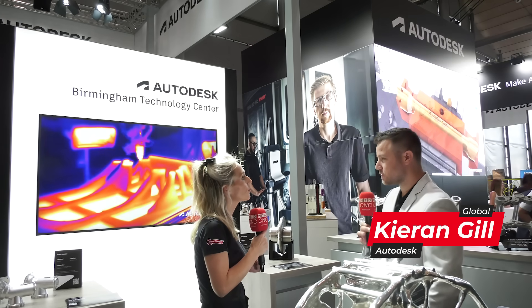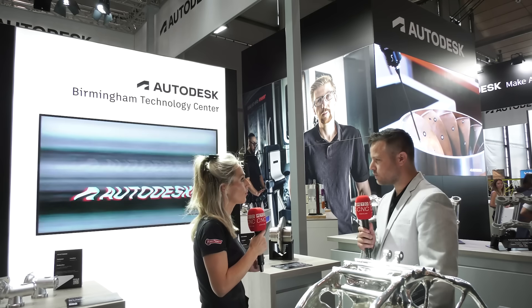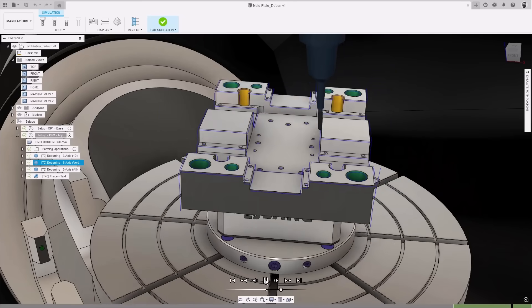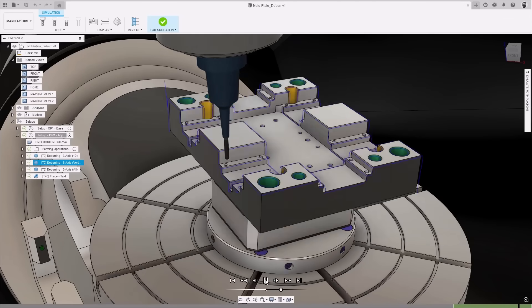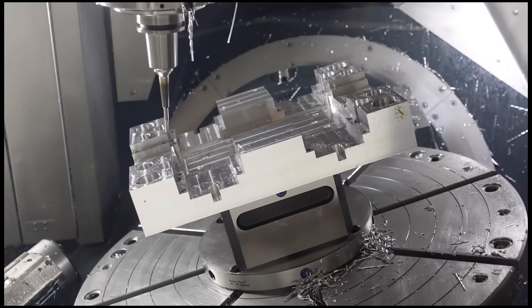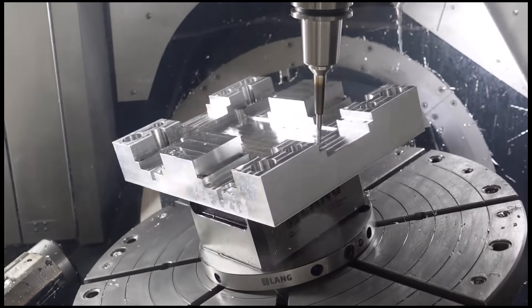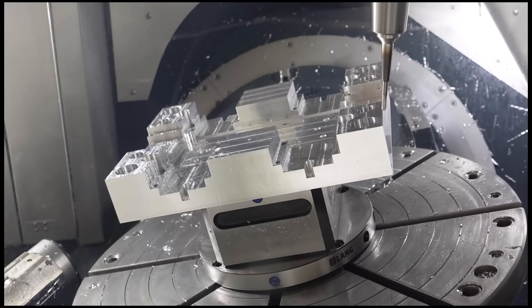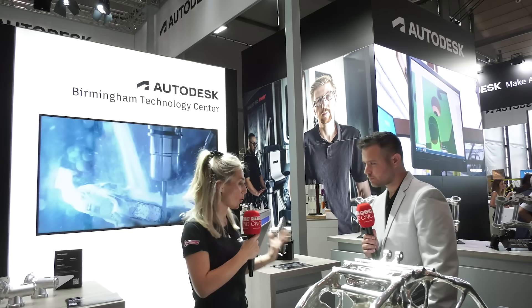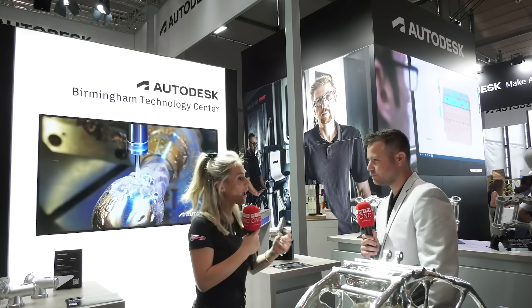What we do at the Technology Centre in Birmingham and around the world is kind of do two things. First of all, we like to validate what we do. At the end of the day, we don't want our customers to make any mistakes with the software they get from us. They're running very expensive machines and making expensive parts. So it's really important that the software they get works and they're able to produce accurate parts with great surface finishes. Technically, you're proving out processes for the safety of the customer and helping the customer in numerous ways.